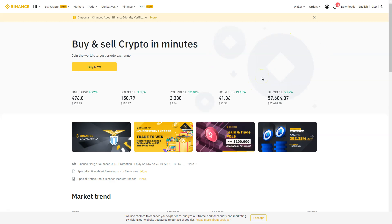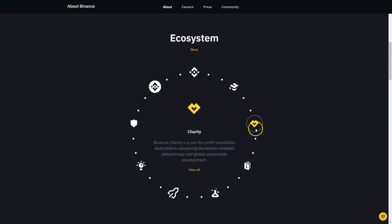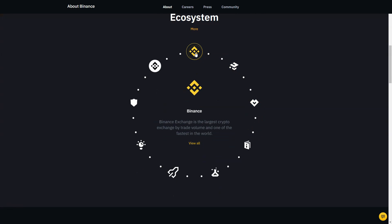Binance is a Hong Kong-based cryptocurrency exchange launched by developer Changpeng Zhao. It has an average daily volume of $2 billion, about 1.4 million transactions per second, 24/7 support, and is the largest cryptocurrency exchange by trade volume and one of the fastest in the world.